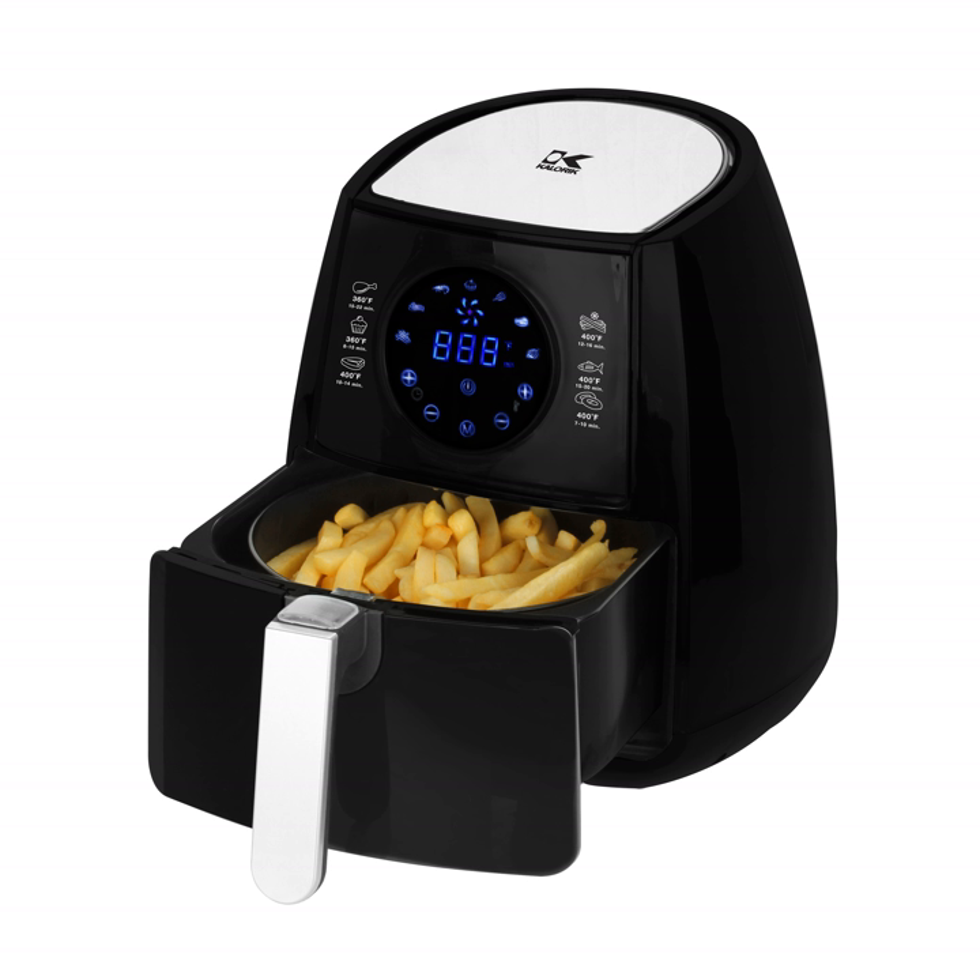Air fryers are attractive for their convenience, safety, and health benefits. A chip pan, for example, with its traditionally open top, can easily allow hot droplets of cooking oil to escape or splash out on the user, which is not possible with an air fryer. Traditionally deep fried foods are much higher in caloric content due to oil absorption during their preparation. It is generally agreed that the taste and consistency of foods cooked by traditional frying and air frying techniques are not identical.